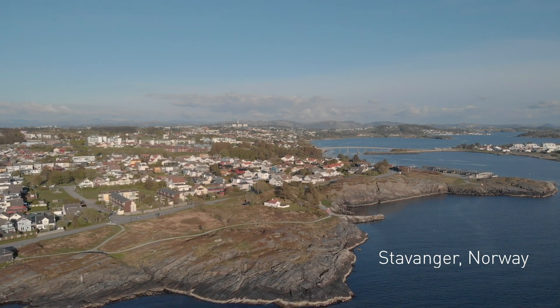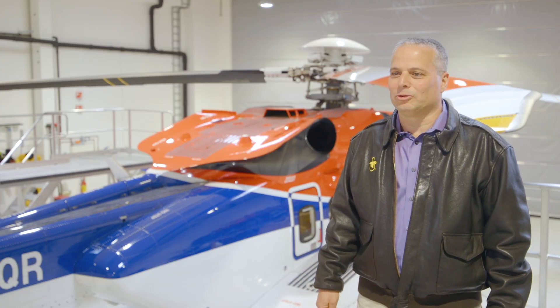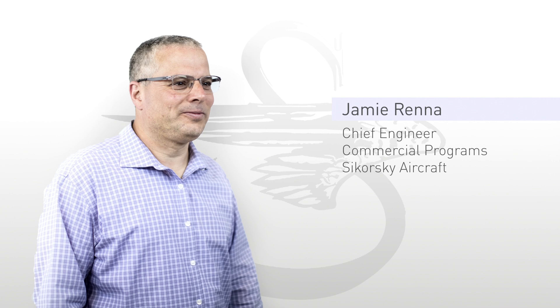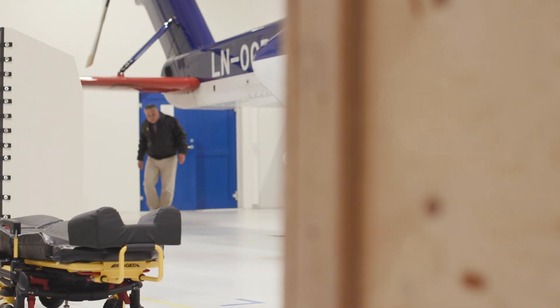Today we're in Stavanger, Norway at the CHC Search and Rescue Facility. I'm Jamie Renna, Chief Engineer for Commercial Programs for Sikorsky Aircraft, to include the S92 aircraft. I've been a Sikorsky engineer for over 30 years and have been involved in both the testing and designing of many of the components of this aircraft.